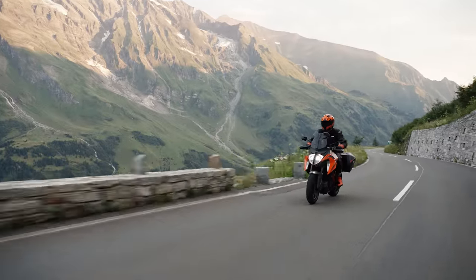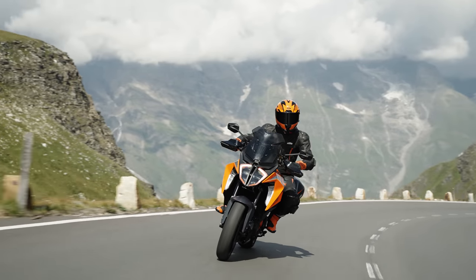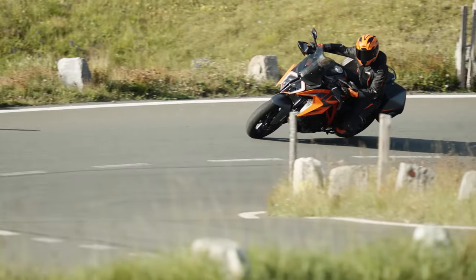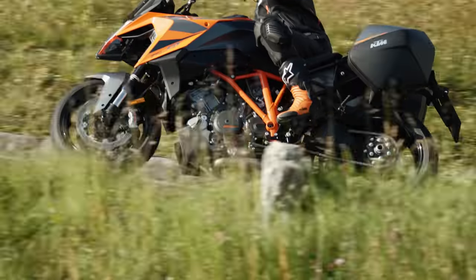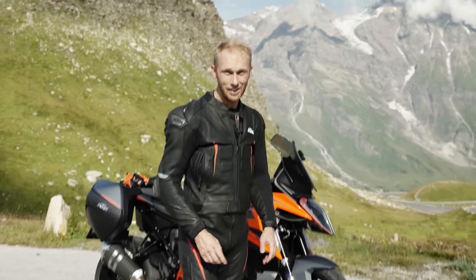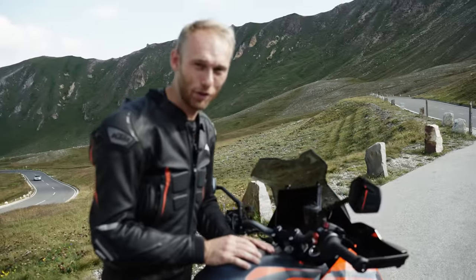From the bottom of my heart, guys, I recommend this location. If you want to see perfect twists, ride on perfect road conditions and just have fun — if you have the chance once in your lifetime, this is the place to be.